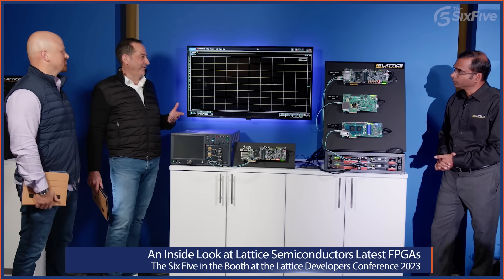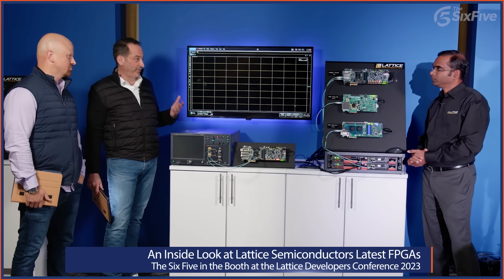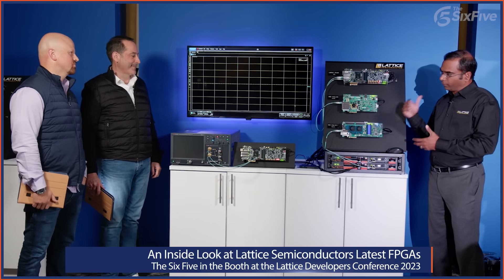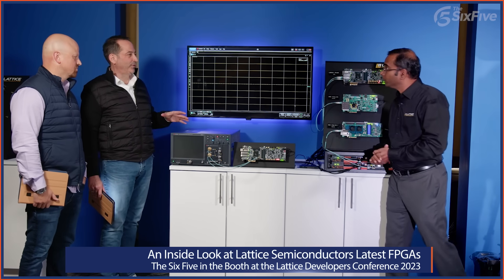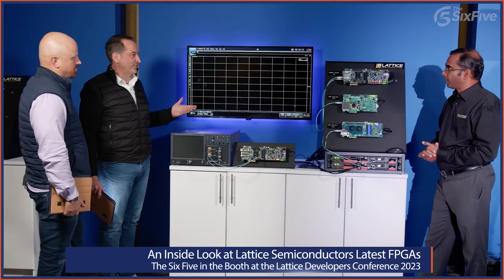For the second demo, we're talking about the multivariant applications you can have with FPGAs — this one is about advanced connectivity and showcasing the low-power benefits of high-speed connectivity based on SERDES. We're going to start with a look at the signal integrity of the SERDES on the Avant X FPGA. This could be USB, PCI Express, or any number of high-speed protocols.